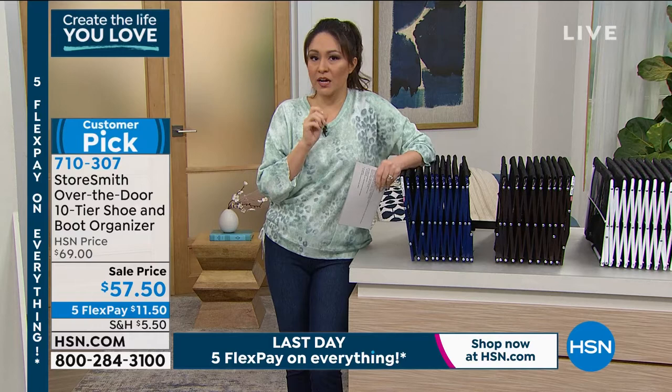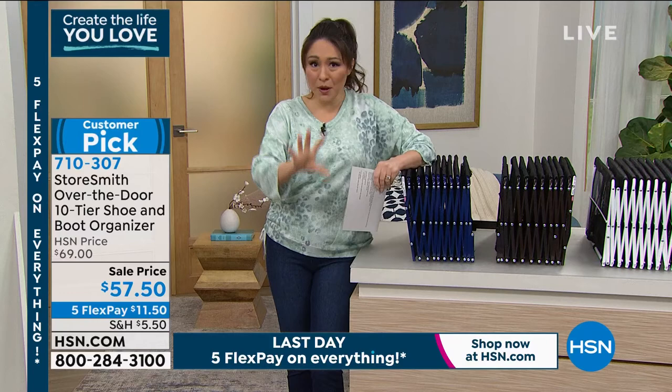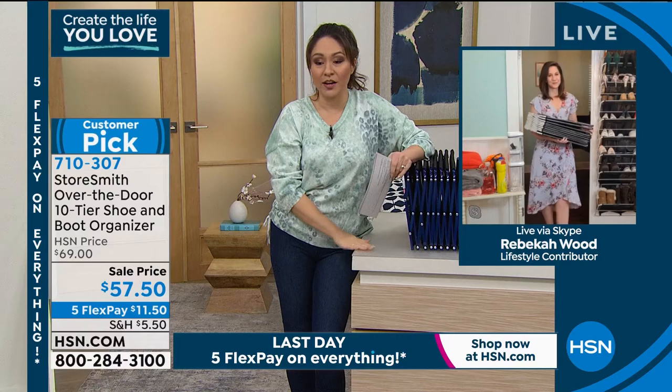That was the assembly — it's probably harder to open the box than to assemble this. It's just an accordion; you pick which door you want to use it on. People are already buying multiples this morning because they know the sale price expires at midnight. Whether it's high heels, flip-flops — one reviewer said she's a flip-flop fanatic and filled the entire rack with flip-flops. And once you do this, you want to organize every room.